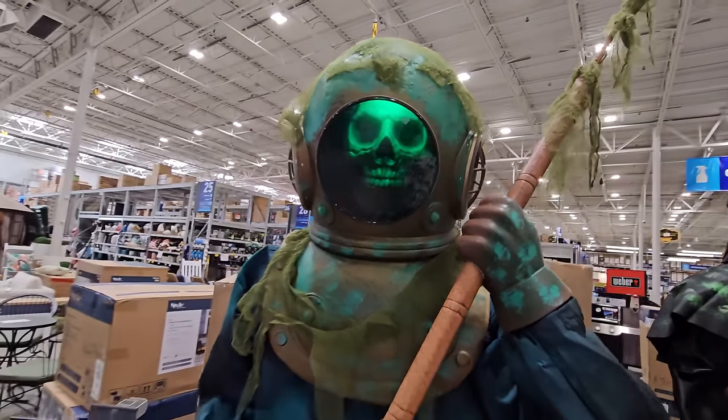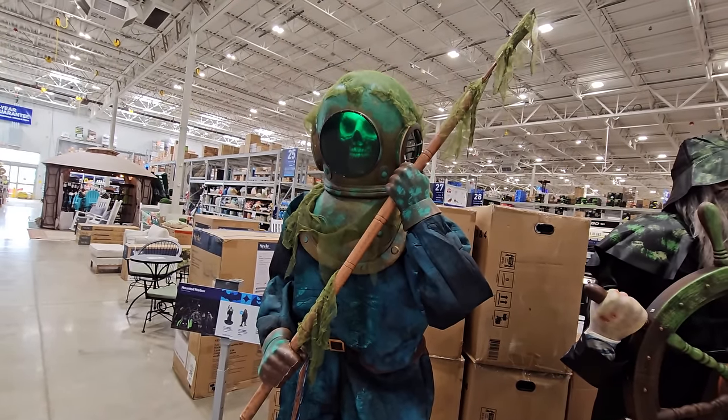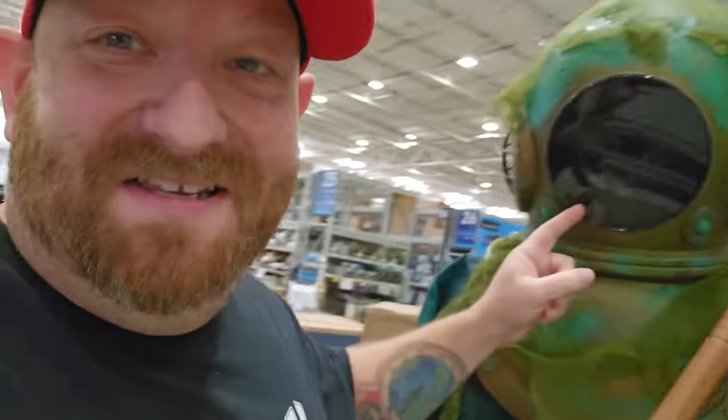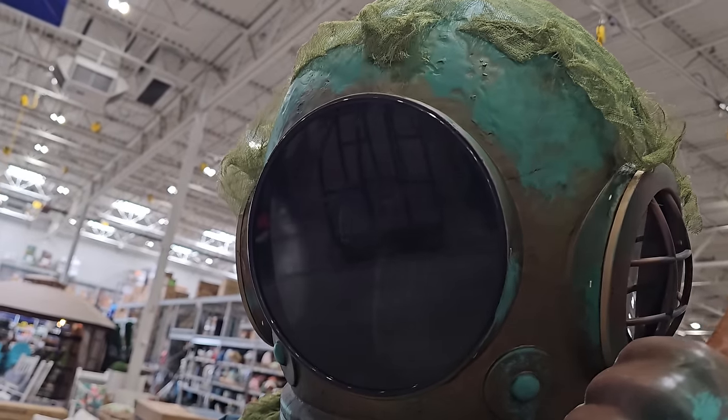Oh my gosh, that is loud. It is so crazy and awesome. I absolutely love the way that his face lights up in there. I know there's a bad reflection when I'm trying to show you, but that looks really, really cool.